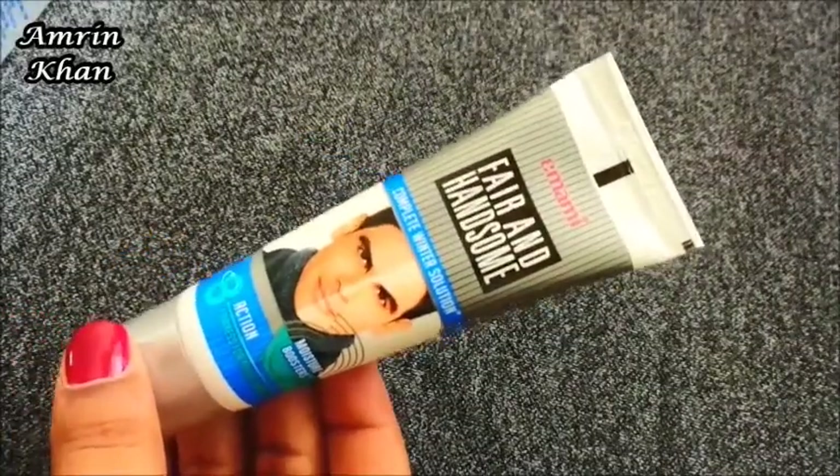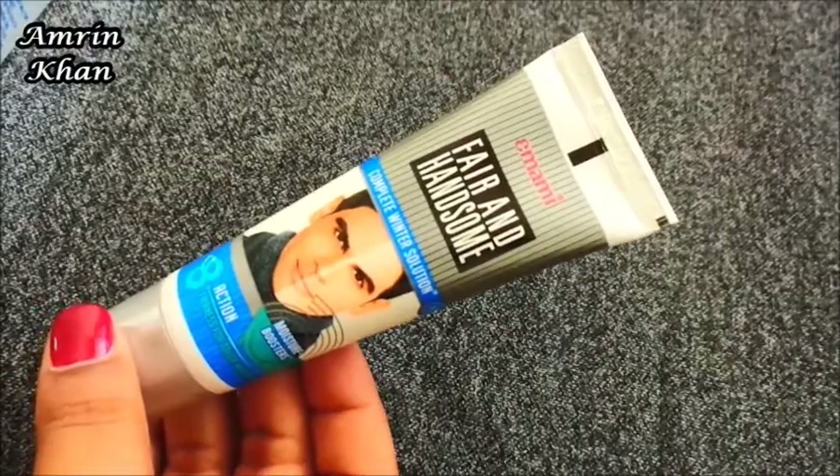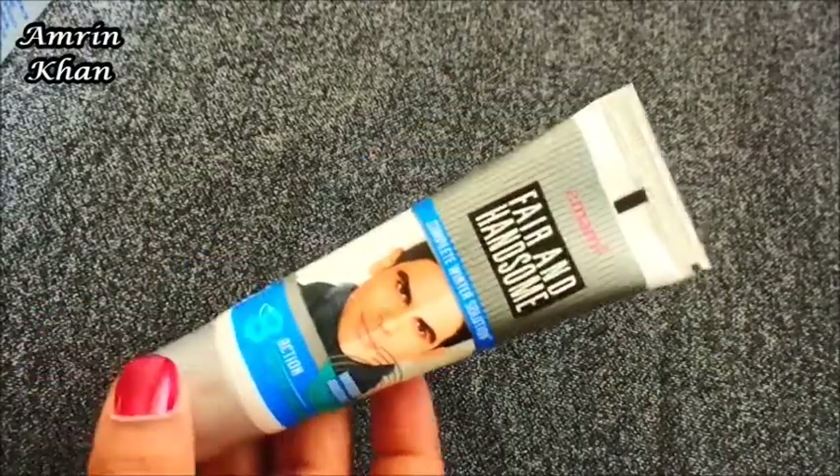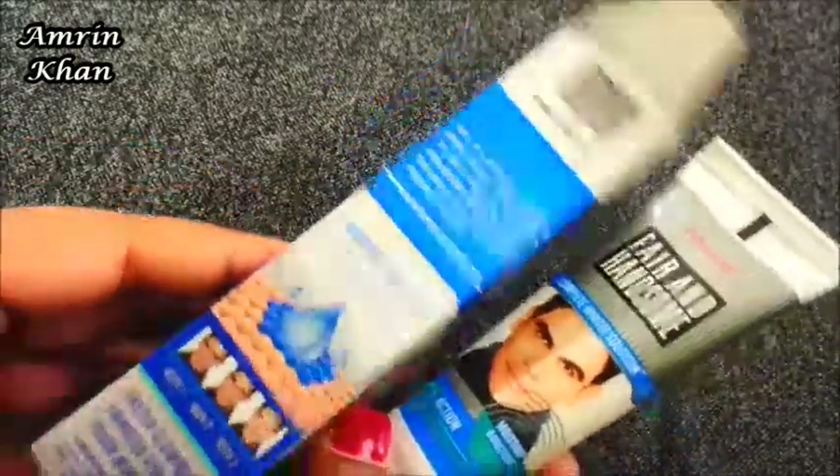Hello everyone, welcome back to my channel. Today I am sharing a winter cream — this is Imami Fair & Handsome Complete Winter Solution. You can see it in this cardboard box, and all the details are mentioned here.